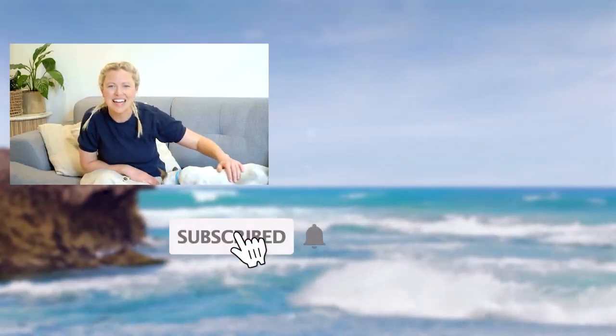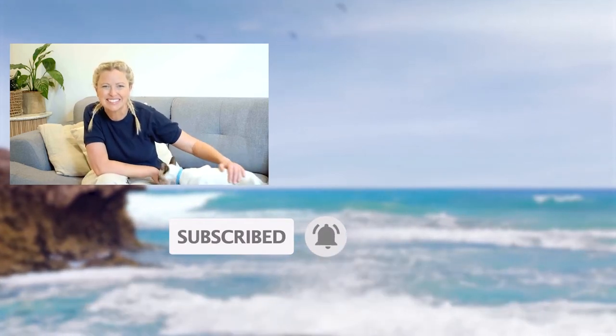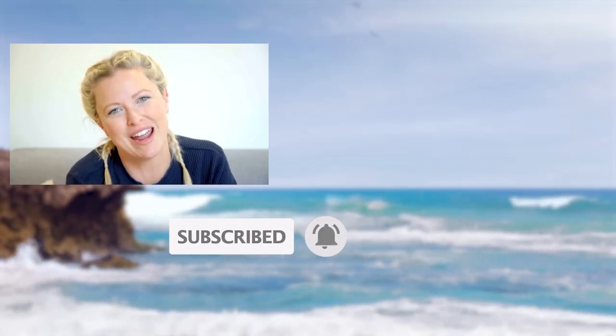Hi, I'm Dr. Danny. If you enjoyed this video, then please remember to subscribe to the Bondi Vet YouTube channel. Click on the screen now to continue watching more great content.